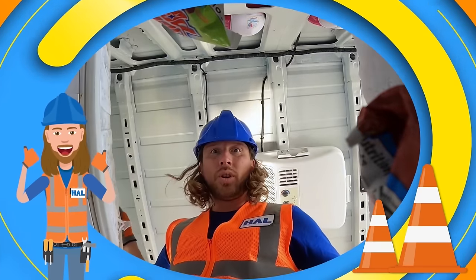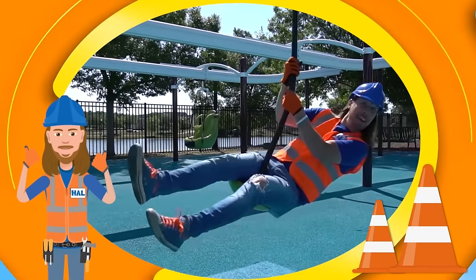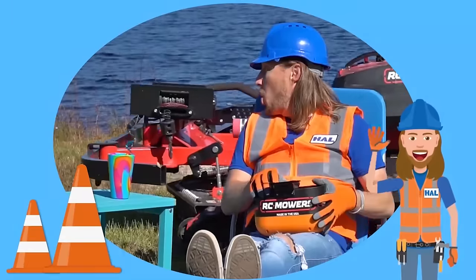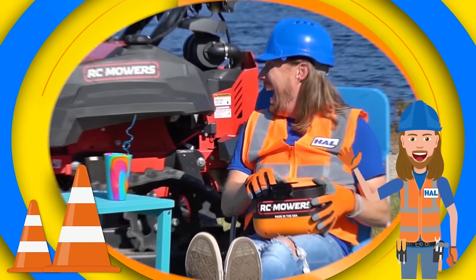Howl's a handyman, a handyman that's got a plan. Howl's a handyman, it's a handyman that no one can. We're going to know all about it today. Come on, let's go!